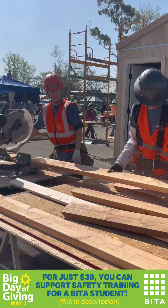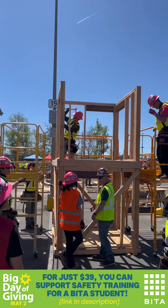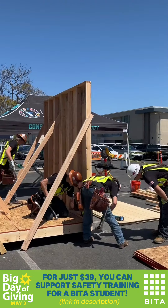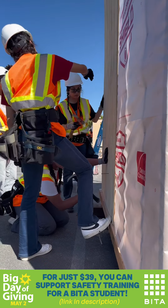The California Home Building Foundation has a program through the Donald Chaikin Building Industry Technology Academy. It's an elective high school shop class that teaches students the skills needed to build a home. Over 60 high schools in California use the BITA program to introduce students to careers in the building industry.